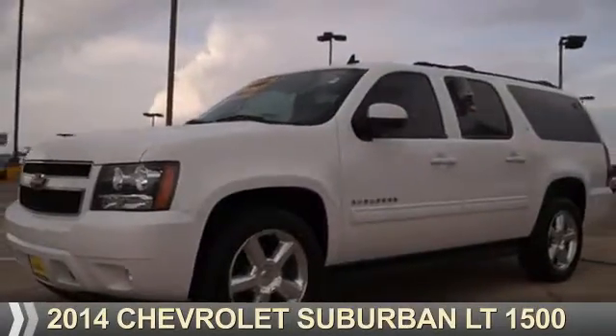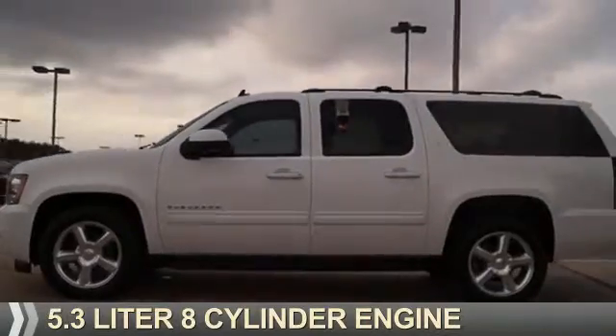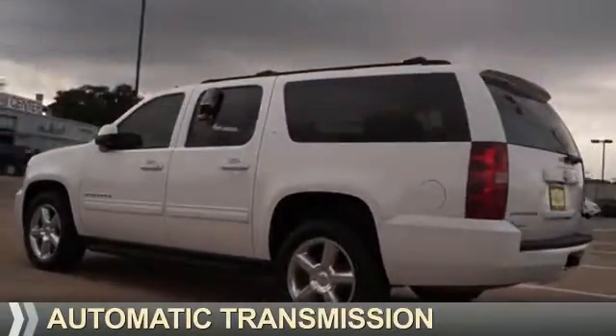Presenting the 2014 Chevrolet Suburban. It's powered by a 5.3-liter 8-cylinder engine and an automatic transmission.